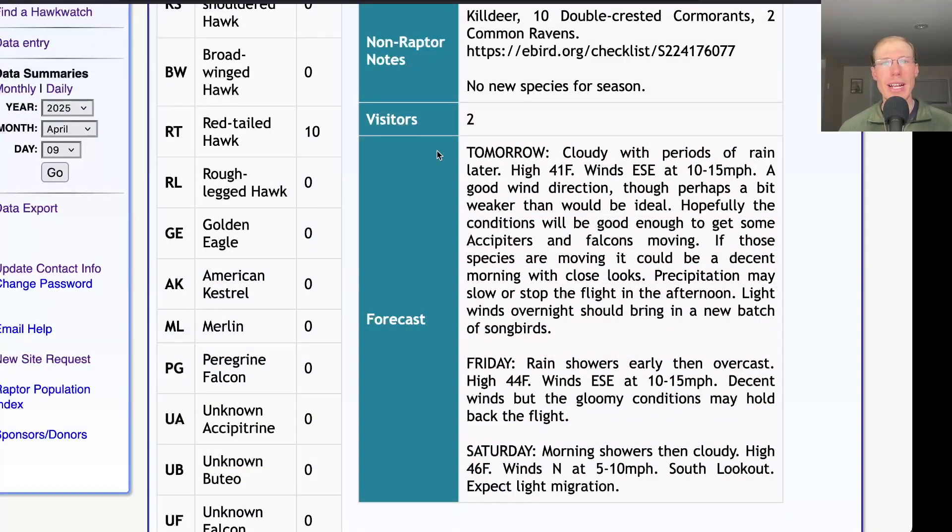Taking a look at the forecast for tomorrow, it's looking cloudy with periods of rain in the afternoon, a high in the low 40s, and winds east-southeast at 10 to 15 miles per hour. That's a pretty good wind direction, but if you look at the hourly it's more like 7 to 8 miles per hour, so maybe a little bit weaker than we would ideally want. That rain looks like it's going to hold off until the afternoon, so it should be dry in the morning and hopefully not too gloomy.